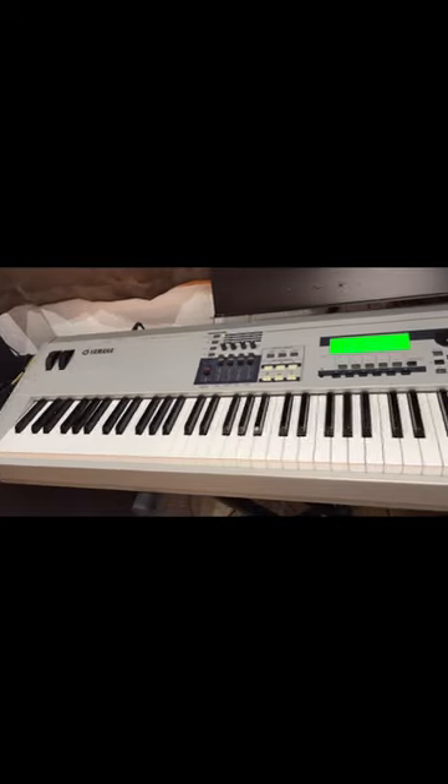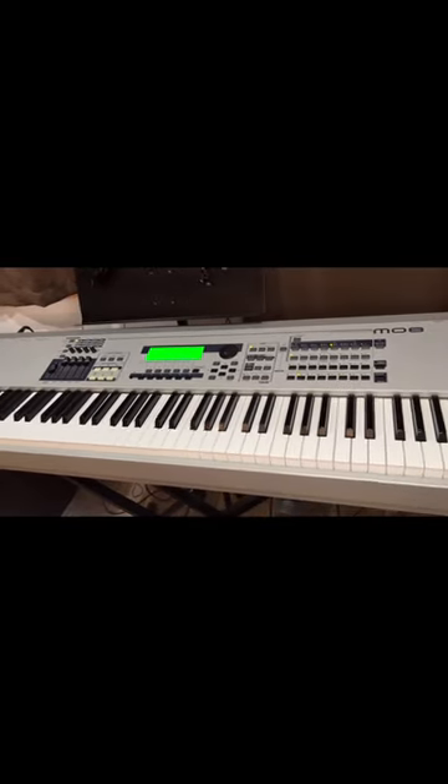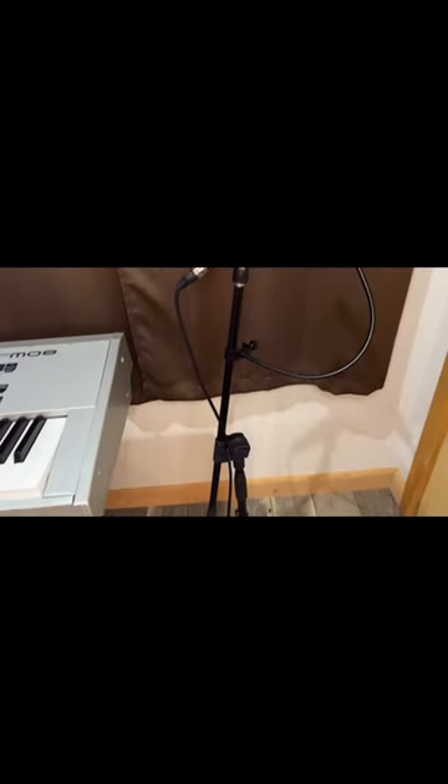This keyboard I bought used — it's a Yamaha MO8. I use this to record piano, pad, synth, organ, and some percussion.